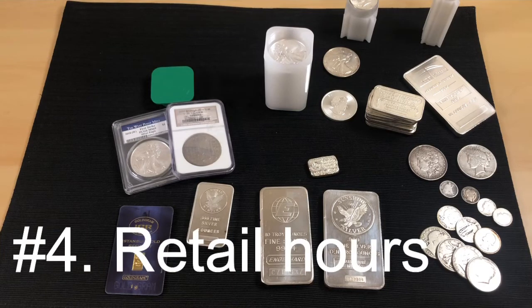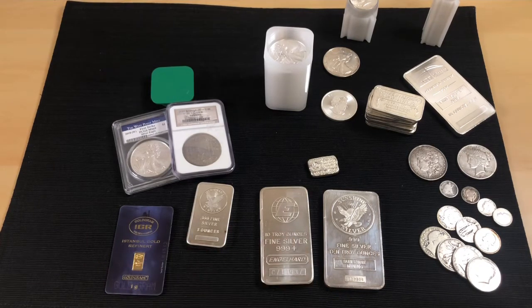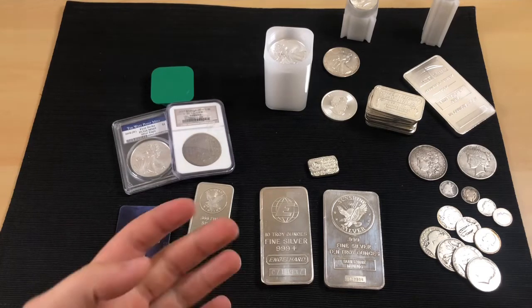The fourth con is retail hours. Like any business, they're only open certain times — nine to five, closed Sundays. You can't just buy whenever you want like you can online, and depending on your work schedule, it may be difficult to get out to your local coin shop.